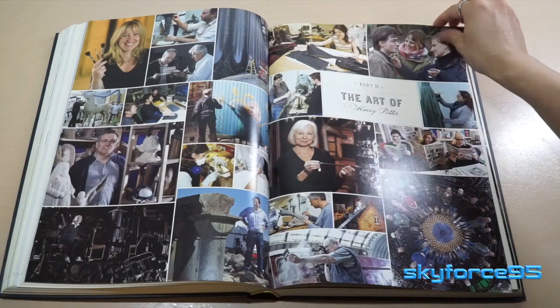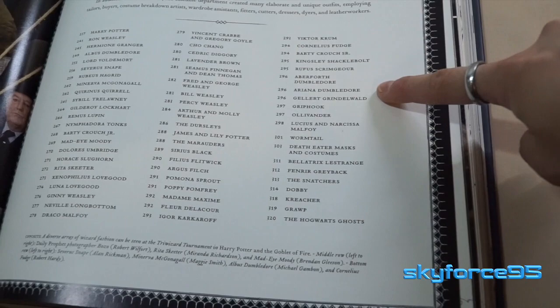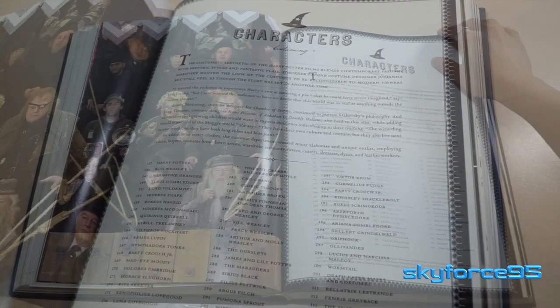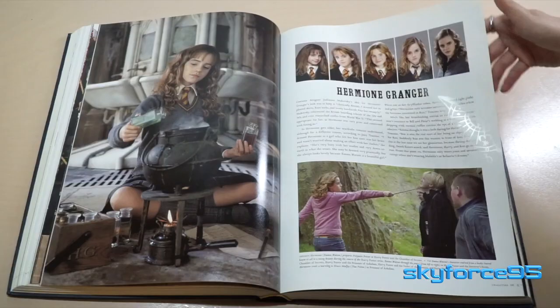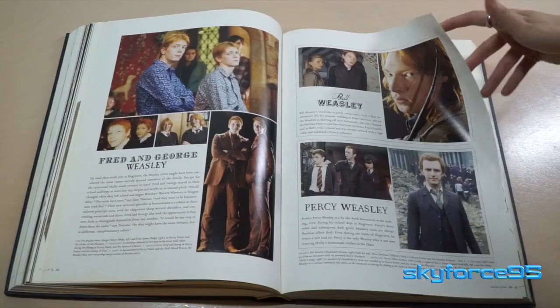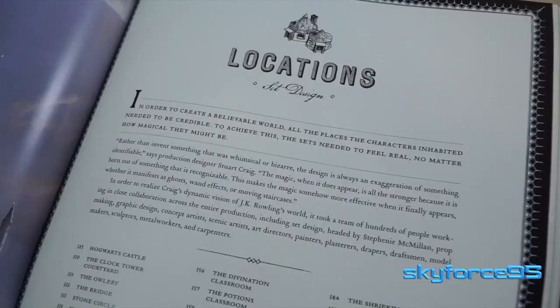Moving on to part two, this is where you see the work of the set makers and costume designers. It has a much higher picture-to-text ratio, which is definitely fitting. Each of the four sections has a mini table of contents — particularly important because there is no index in this book. The first section is characters, with photos showing them younger and older, in concept art as well as regular photos, including the first Dumbledore since they had to recast after he unfortunately passed away. There's also an extendable page in the Death Eaters mask section.